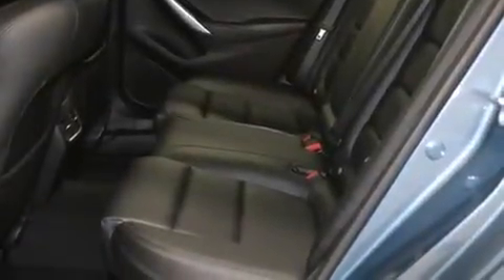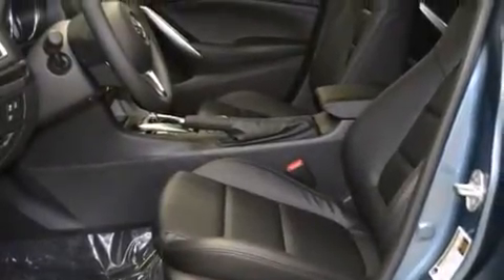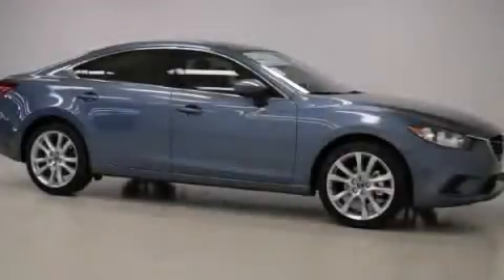Stability control, 4-wheel disc brakes with ABS, and an automatic climate control system. Please call today to reserve this vehicle for a test drive.